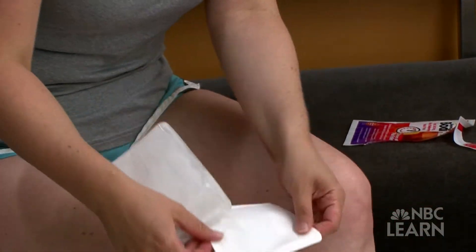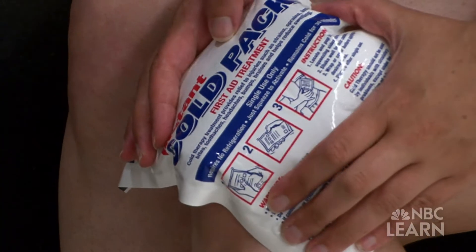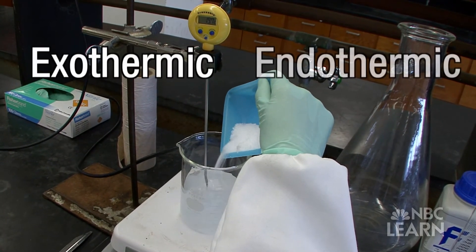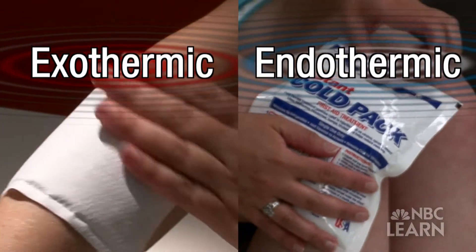So the next time you reach for a hot or cold pack to relieve aches and pains, think about the role of chemistry, and especially exothermic and endothermic chemical reactions, in producing or absorbing heat to help you recover.